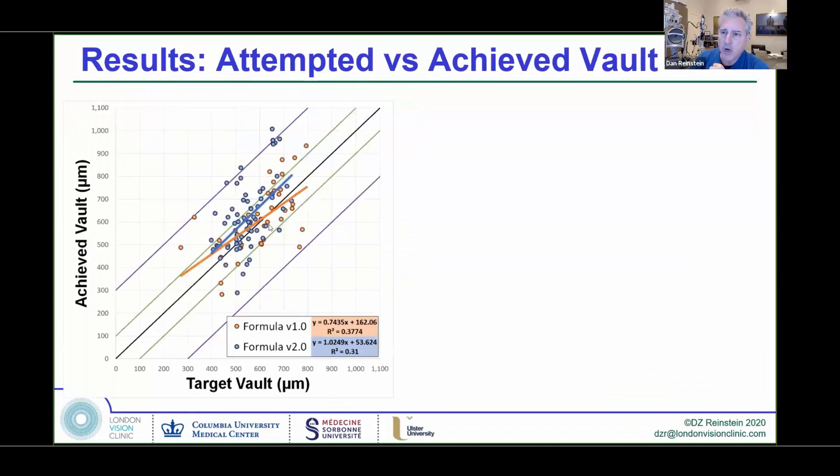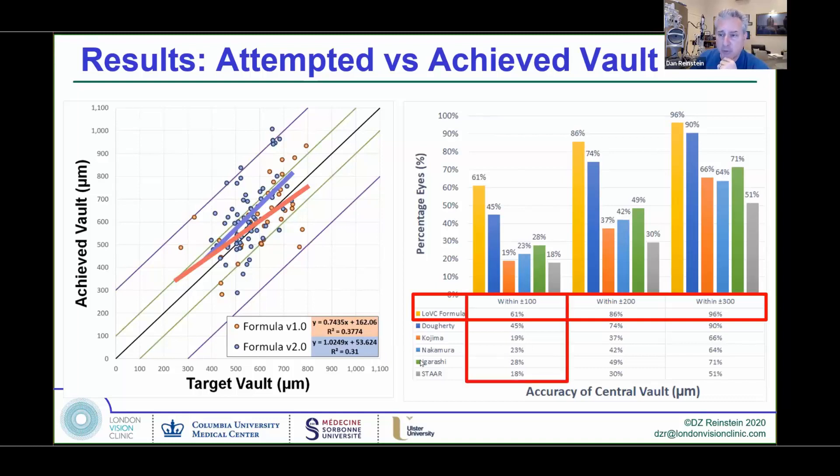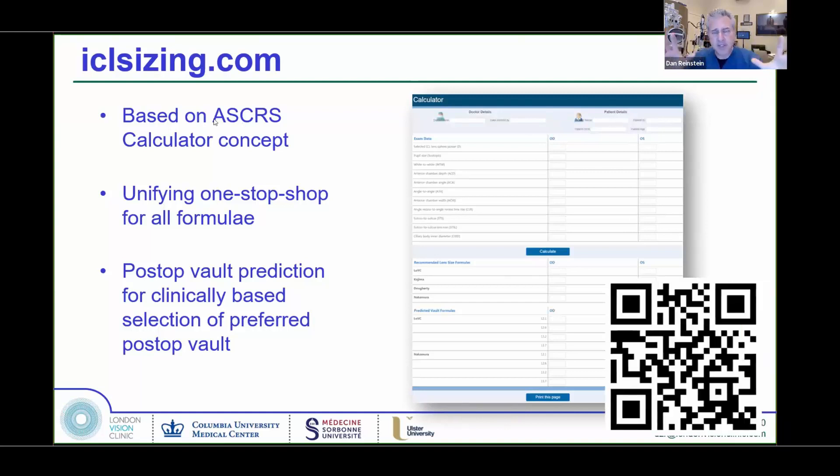Here's the regression line for Formula 1 and Formula 2. The scatter of these results is excellent — we have 61% of eyes within 100 microns of intended and 96% within 300 microns of intended. Nothing really rivals this to date. We've placed this equation on iclsizing.com — a freely-based calculator on the ASCRS model where all of the formulas are available, so you can put your data in and compare and contrast them.